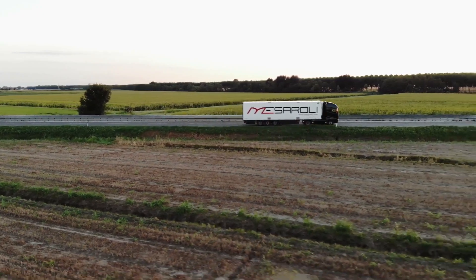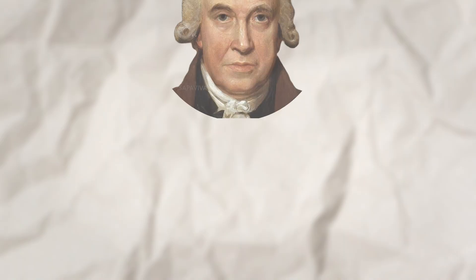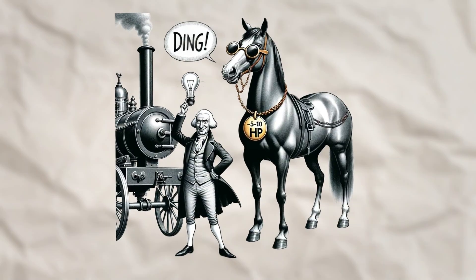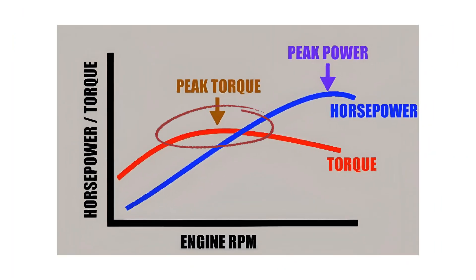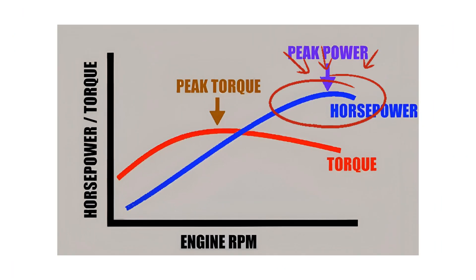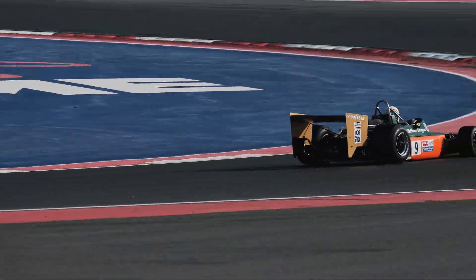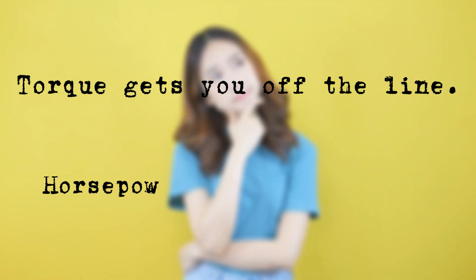Let's talk about its partner in crime: horsepower. Horsepower is all about speed — it's a measure of how quickly your engine can do work over time. Back in the day, James Watt, the steam engine guy, came up with horsepower to compare engines to horses. One horsepower equals about 550 foot-pounds of work per second. While torque is the raw force, horsepower is about sustaining that force at higher speeds. Think of a Formula One car — it might not have as much torque as a truck, but its high horsepower lets it scream down the track at 200 miles an hour. Horsepower is why sports cars feel so fast on the highway. Here's a quick way to think about it: torque gets you off the line, horsepower keeps you going.